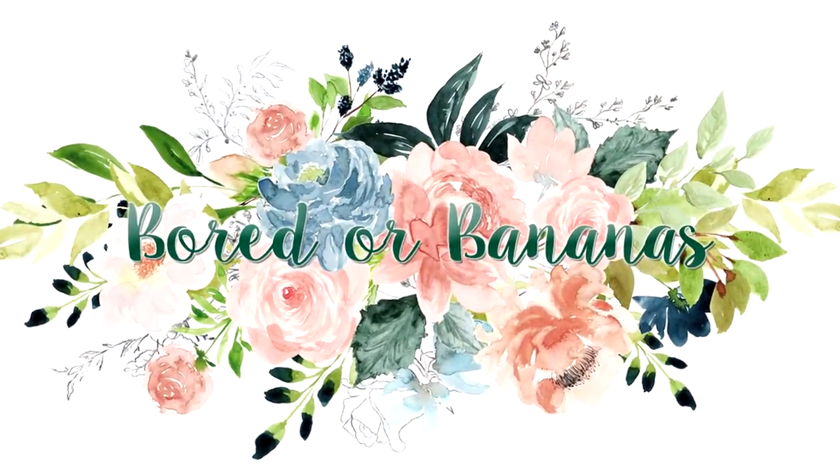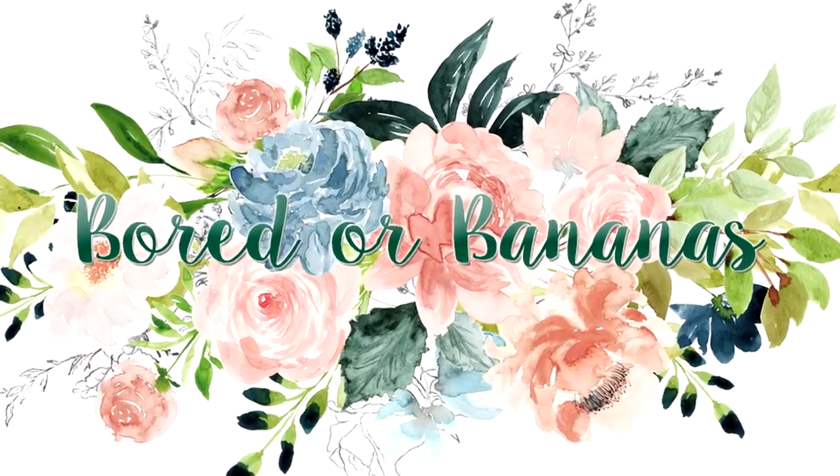Hello everyone, my name is Jamie, welcome to Border Bananas and to my 13th Fun Finds Friday video. This week I have Walmart, Dollar Tree, and Goodwill, and I got some fun things I'm really excited about.